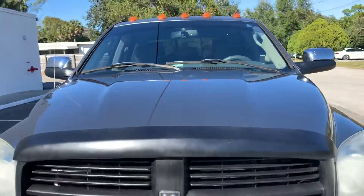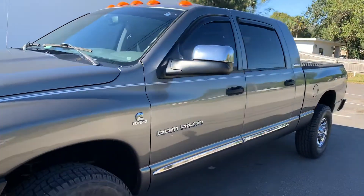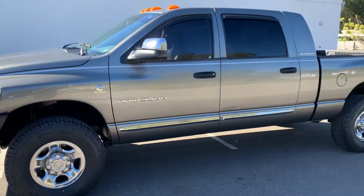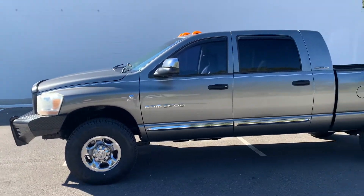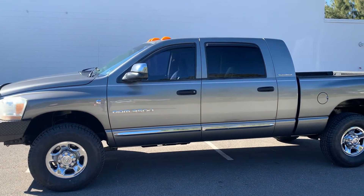If you're interested in this bad girl, give us a call at 321-768-7777. You can email sales@GreenWiseMotors.com, or go to our website at www.GreenWiseMotors.com. We'll get you in this one.